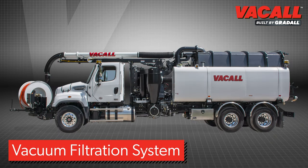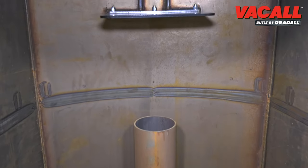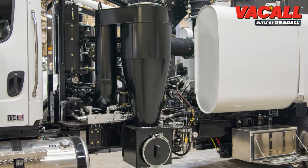The unique vacuum filtration system is designed to reduce maintenance and maximize both performance and the working life of the system. A cyclone air-water separator spins the airflow from the debris tank to remove even small particles before they enter the blower.